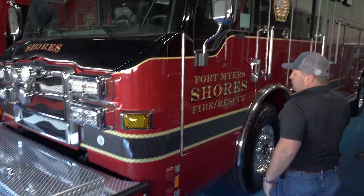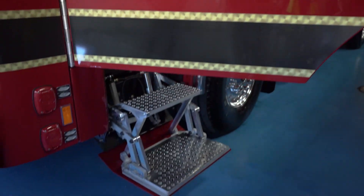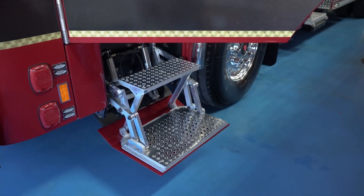Moving down, for ease getting in and out of the trucks, we added the electric over air steps. This helps try to prevent some injuries getting in and out of the trucks.